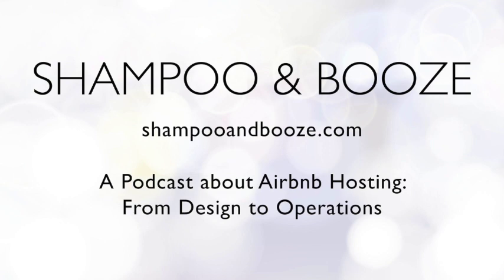Thanks for listening to Shampoo and Booze at ShampooandBooze.com. Send us your questions with an audio file or written to ShampooandBooze at gmail.com and we'll do our best to cover the topics you care about. Don't forget about our design and listing advice services — head over to our services page at notperf.com to book your design advice session.